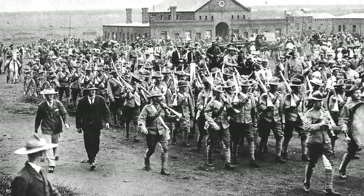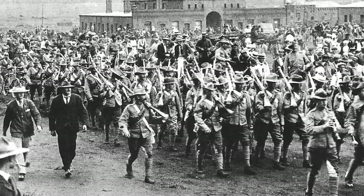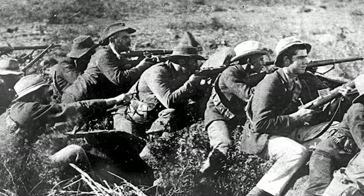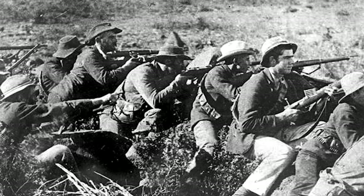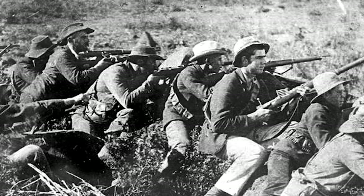Despite ultimately winning the Second Boer War, the British felt they were at a disadvantage fielding the magazine Lee Enfield against the Boers' Mausers. They would research a new high-velocity cartridge and heavy-barreled rifle, but the First World War would intervene and send their plans in an unexpected direction.